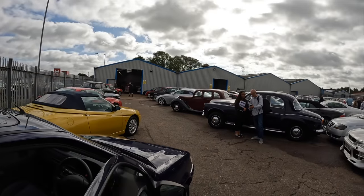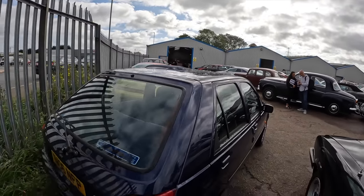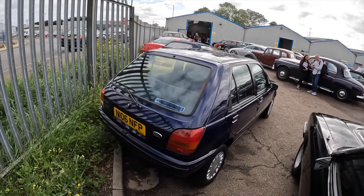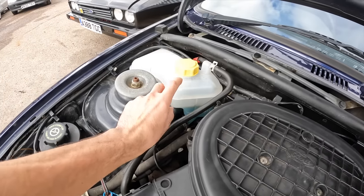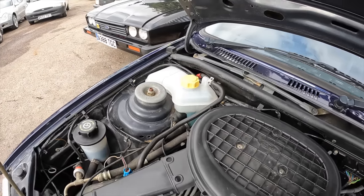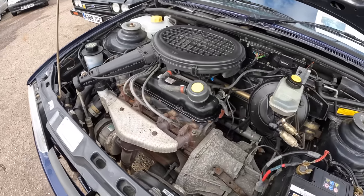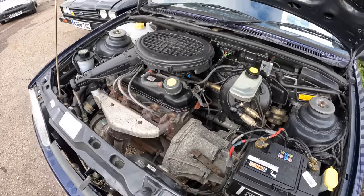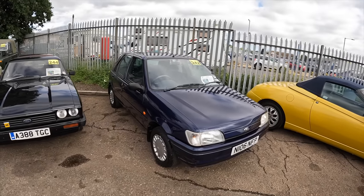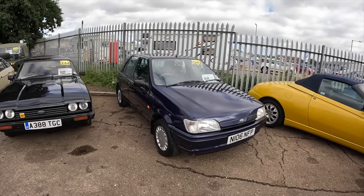Dad and Lauren are over there checking out the MOT history to make sure it isn't 111,000 miles. It seems to be a very low mileage, one lady owner car. The coolant tank looks brand new. Here's the 1.3 engine with its five-speed gearbox. The little Mk3 Fiesta has MOT until November of this year and it is entered as a no-reserve car today.